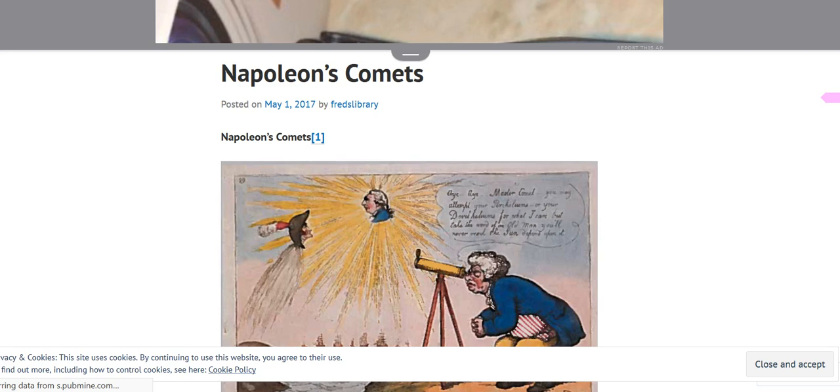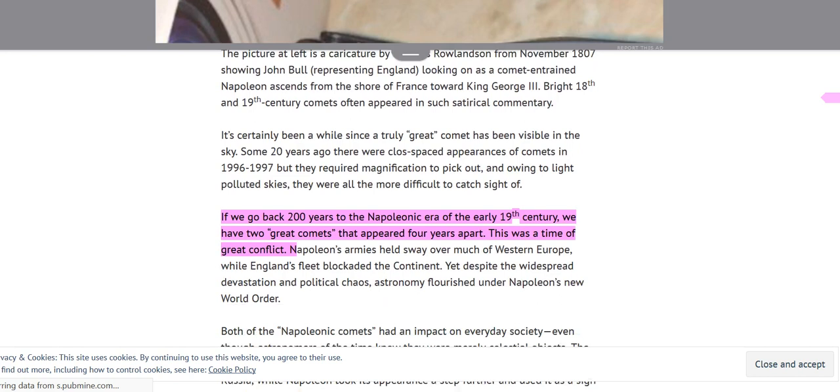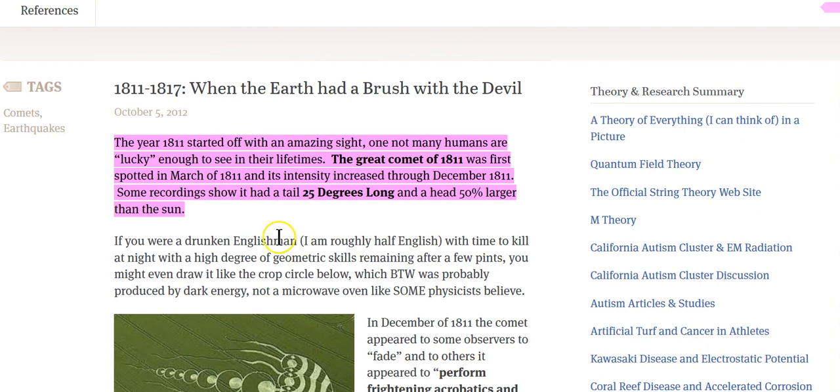How many of you have heard of Napoleon's Comets? This is a caricature by Thomas Roldenson from 1807 showing John Bull representing England, looking on a comet and train of Napoleon. It goes back 200 years to the Napoleonic era of the early 18th century, where they had two great comets that appeared four years apart, during a time of great conflict. There was so much going on — the War of 1812, Napoleon's War, the Battle for the United States, the U.S. versus England.